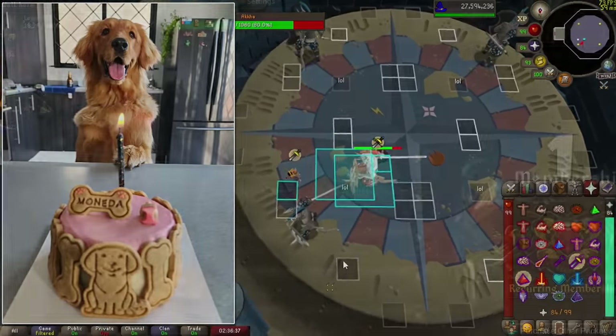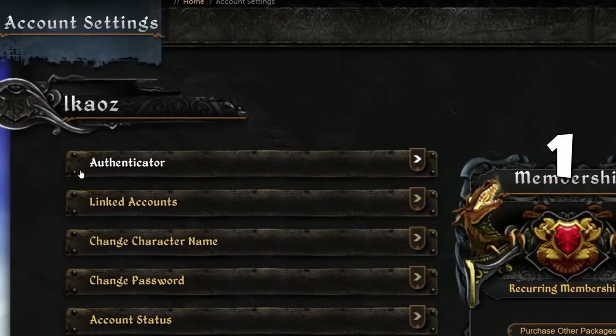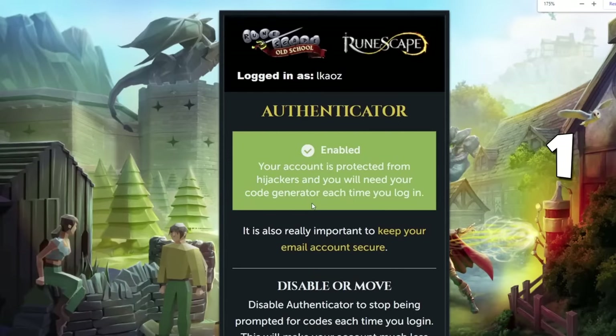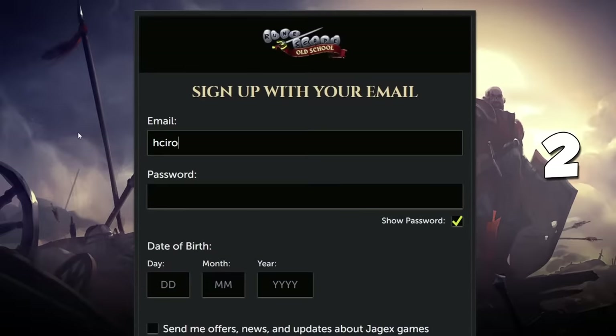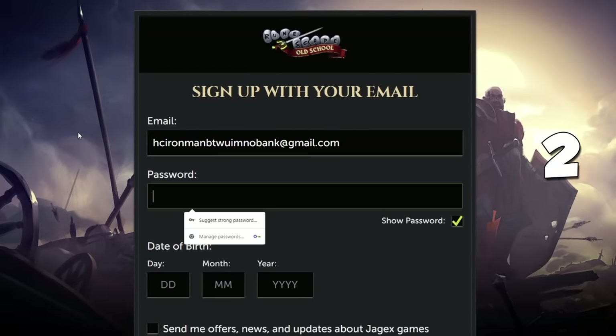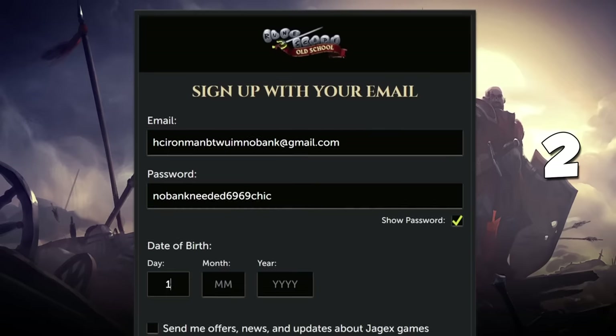The first five tips involve your account and how secure it is. Whether it be new or old, make sure to use a unique email with a unique password as well as two-factor authentication, and do the same for your RuneScape account to lock your stuff down. Make sure to save important information regarding your account if it ever gets compromised — like date of creation, internet service providers, previous passwords, and save receipts if you buy membership or bonds.